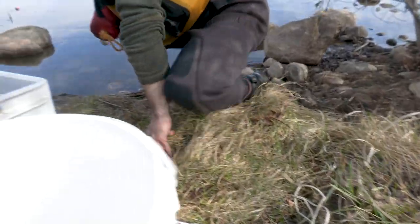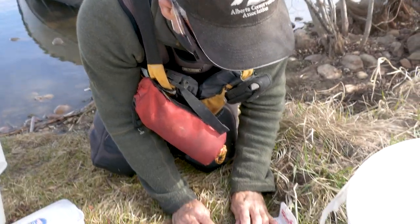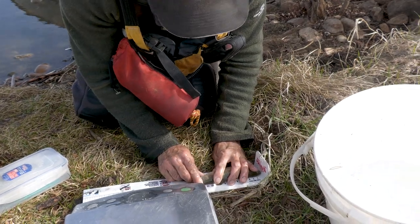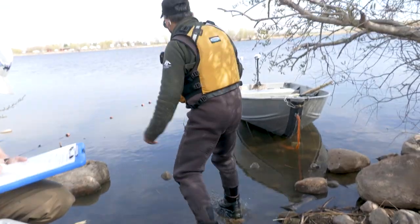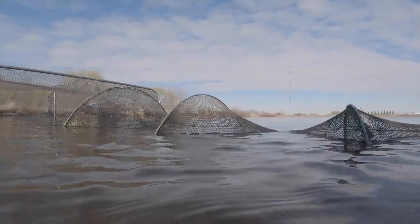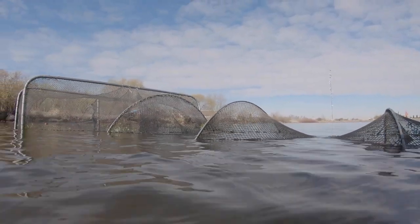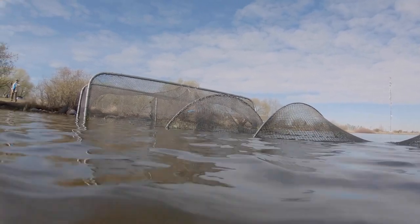We have been moving towards live capture techniques because many fisheries assessments use gill nets, and the problem with that is we'd kill fish. We want to capture them live so that anglers can benefit from them. So we've been going to a trap net or a fight net, which the fish swim into. We can remove the fish, measure them, weigh them, tag them if that's part of the study, and then release them back into the water body.